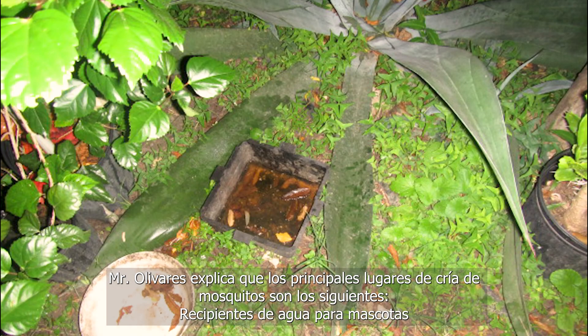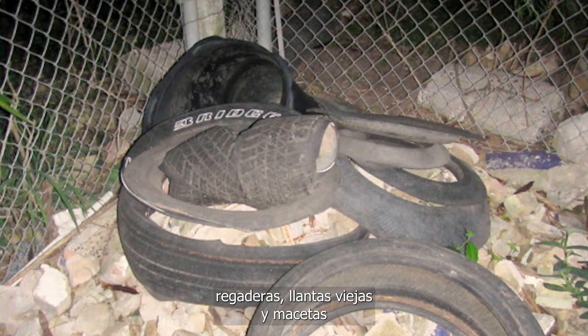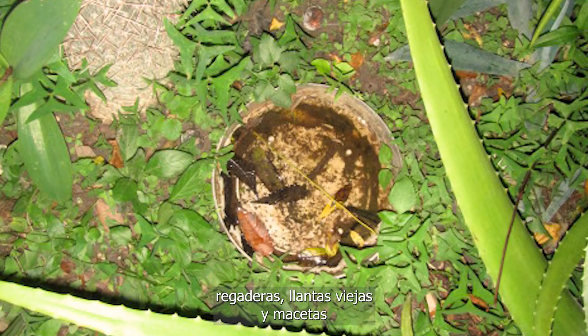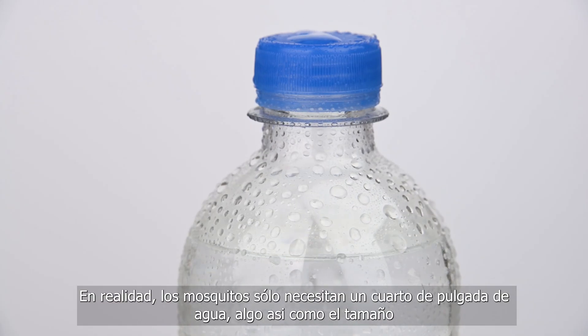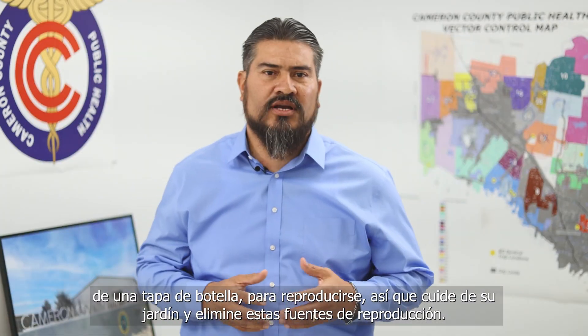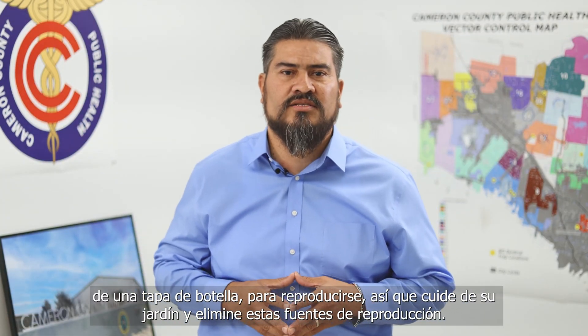Olivarez says that common mosquito breeding sources include pet water bowls, watering cans, old tires, and flower pots. Mosquitoes actually only need a quarter of an inch of water, which is the size of a bottle cap. So take charge of your yard and eliminate these breeding sources.